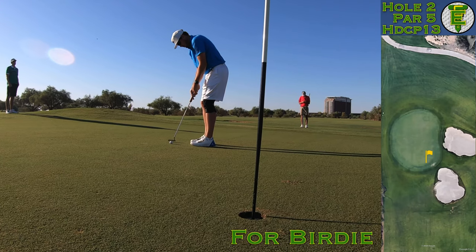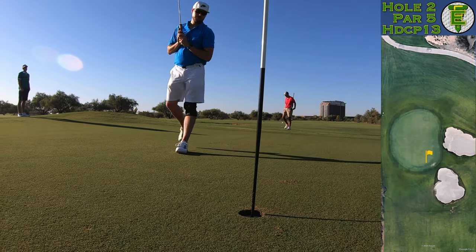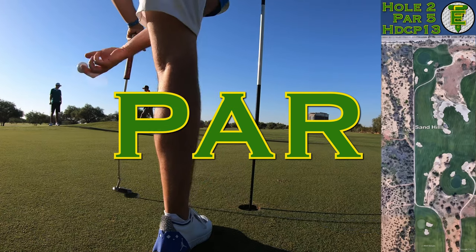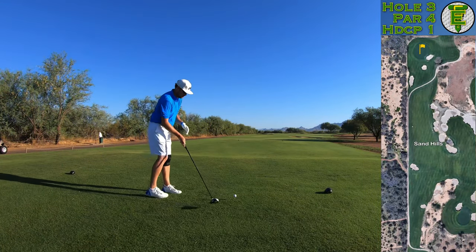I splashed it out with my 64-degree wedge from a short-sided bunker shot and left myself a very makeable birdie putt. Birdies on par 5s — it's where you have to feast. The putt just kept going though. Lots of break to these little greens; you've got to really figure them out and take your time over the putts.